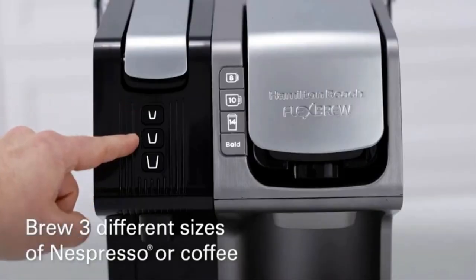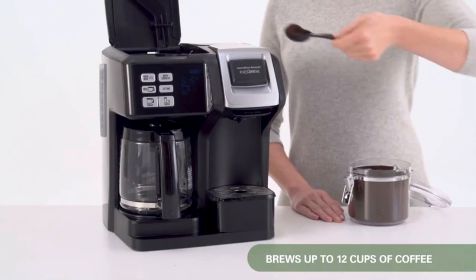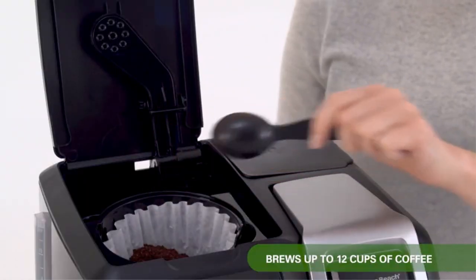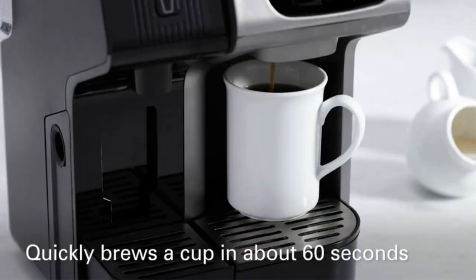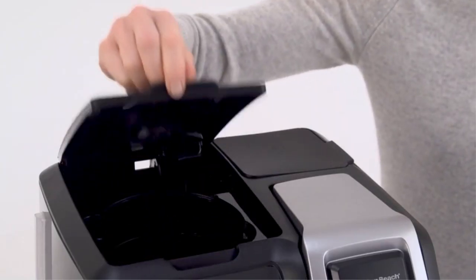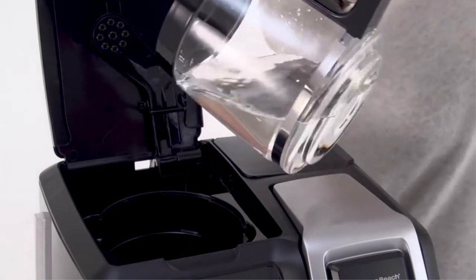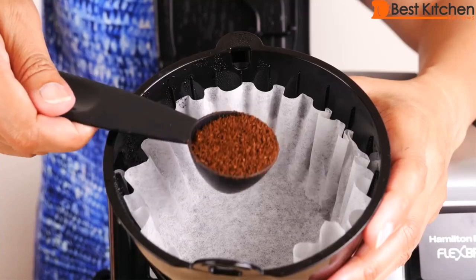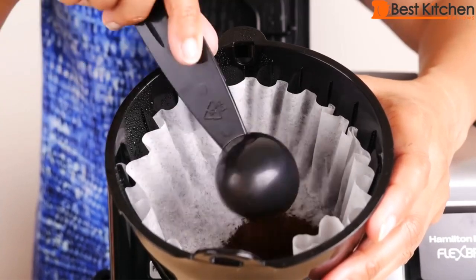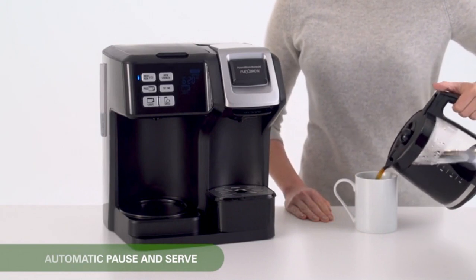Get ready for a brewing experience that combines single-serve convenience with a full 10-cup thermal pot. Whether you crave the simplicity of K-cup pods or the richness of freshly ground coffee, this coffee maker has got you covered. With programmable features and customizable brew strength, you can wake up to your perfect cup every morning. The sleek black and stainless steel design adds a touch of elegance to your kitchen.